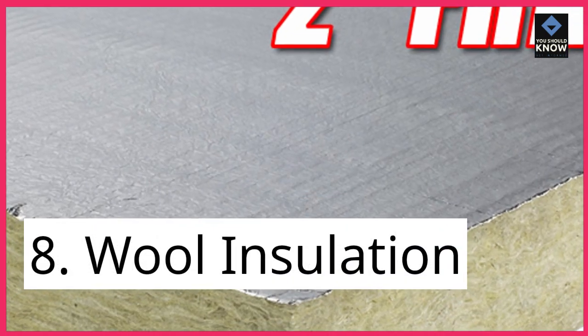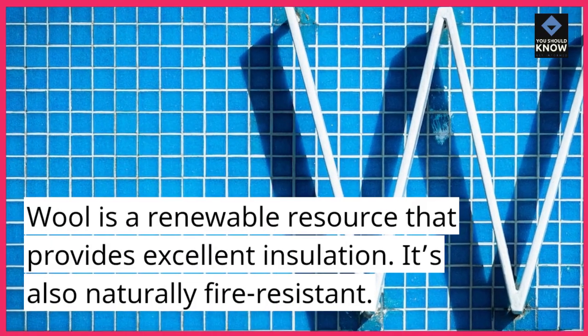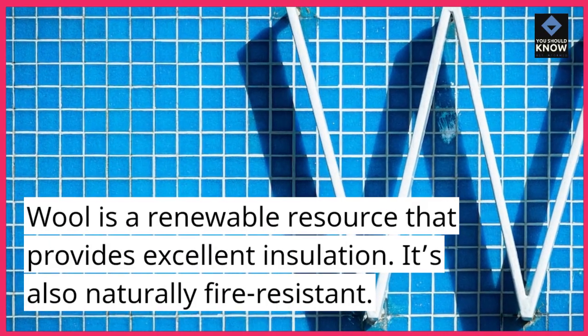8. Wool insulation. Wool is a renewable resource that provides excellent insulation. It's also naturally fire-resistant.